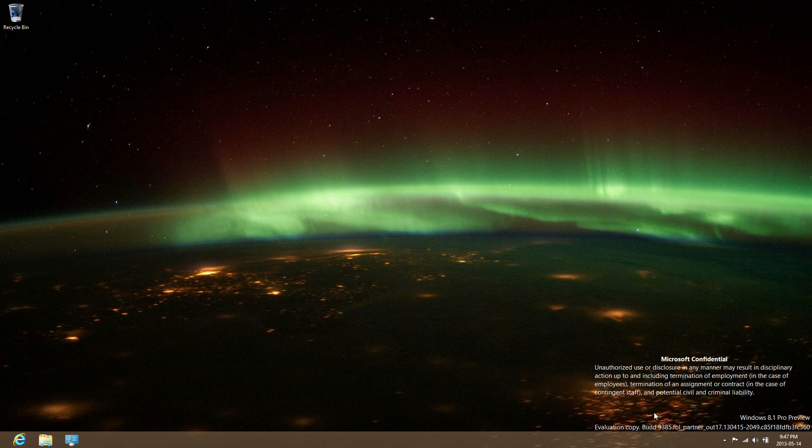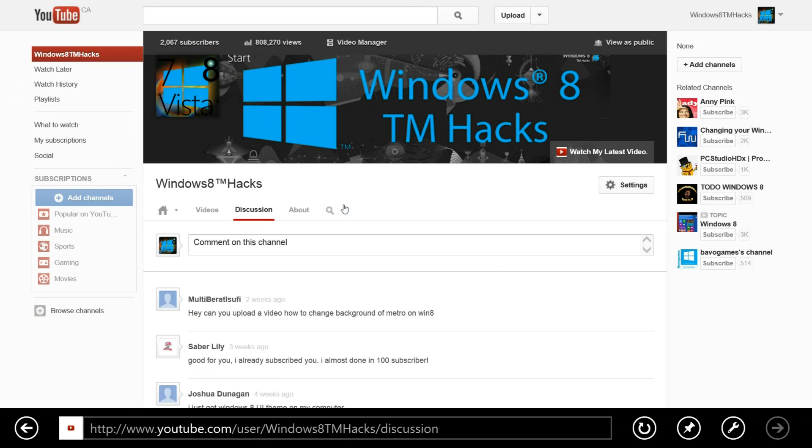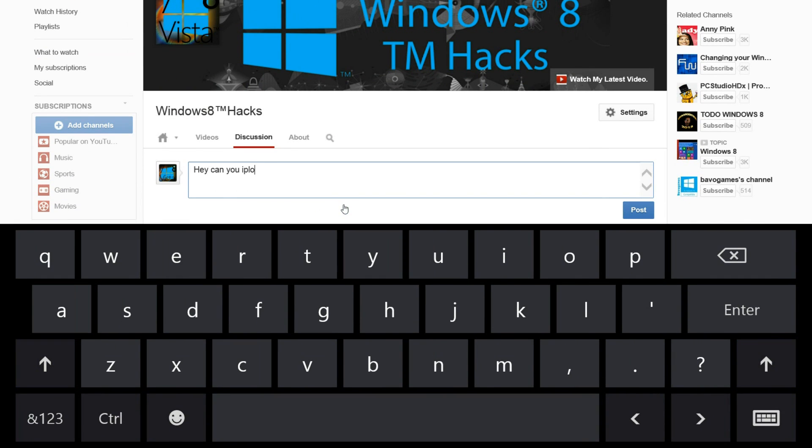That's everything for this video. This has been brought to you by Windows 8 TM Hacks. Like the video — I really appreciate it. Comment on what you think of this latest build if you download, activate, and have it running. I did try to install this on my Surface Pro like I did with my other video, but it's not accepting the 32-bit operating system — it only runs 64-bit. Subscribe if you want to see more content like this. I'll see you next time.